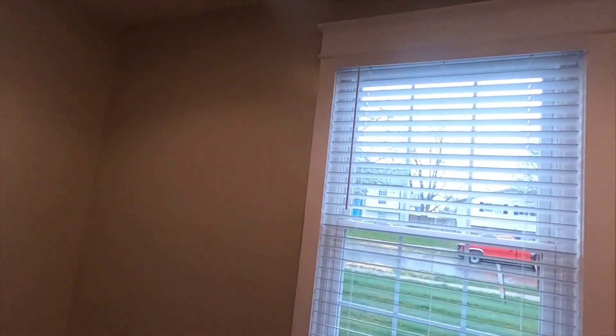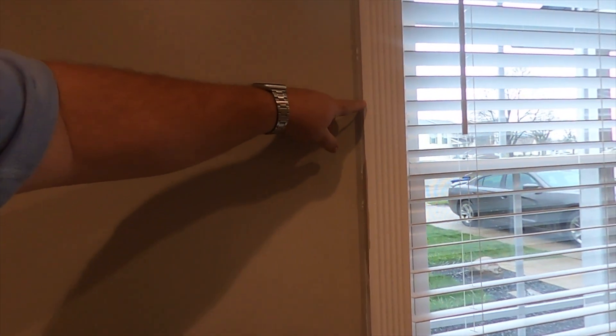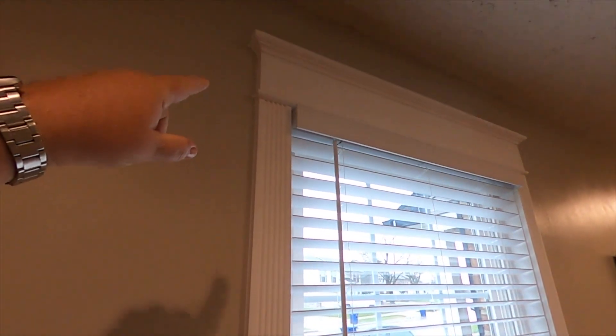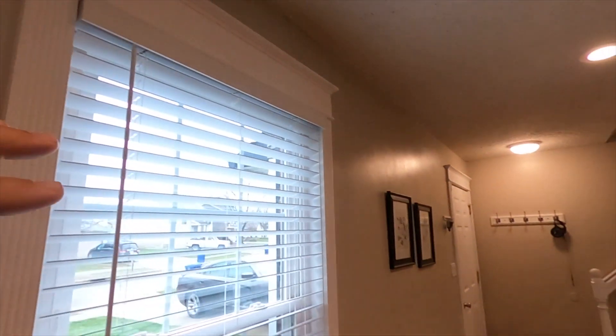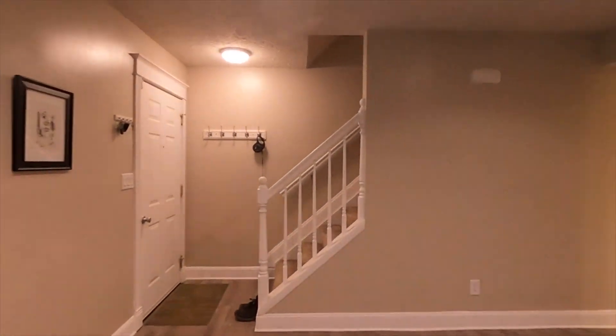These wall coverings I've made myself. The secret is I used a door frame kit from Lowe's, turned it upside down with the rosettes, and then this is just a one-by-six up here with some molding I put up. I've done that around all the windows and doors, or most of them anyway.